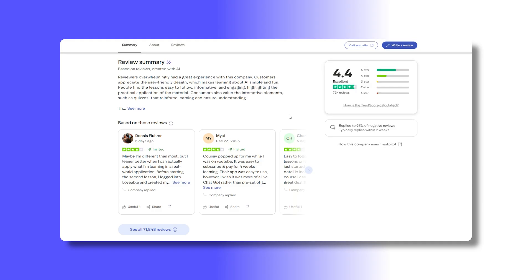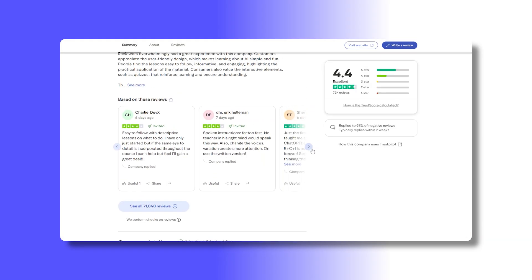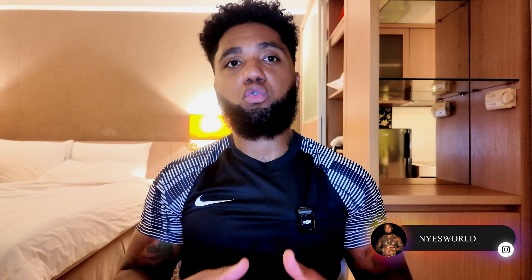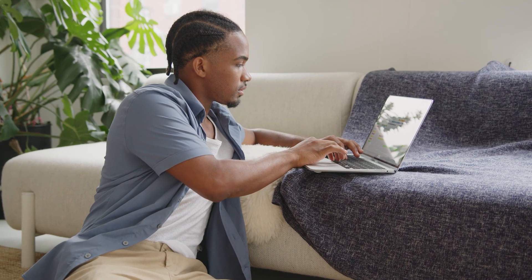Corsive is totally amazing for beginners looking into AI, people curious about AI in their everyday working life, learners who prefer short guided lessons, and users who want a gentle introduction rather than deep specialization. It may be less suitable for advanced users, developers or professionals. But for people just starting out, it is absolutely amazing — it will blow your mind how much it can teach you and put you on a good path into AI going forwards.